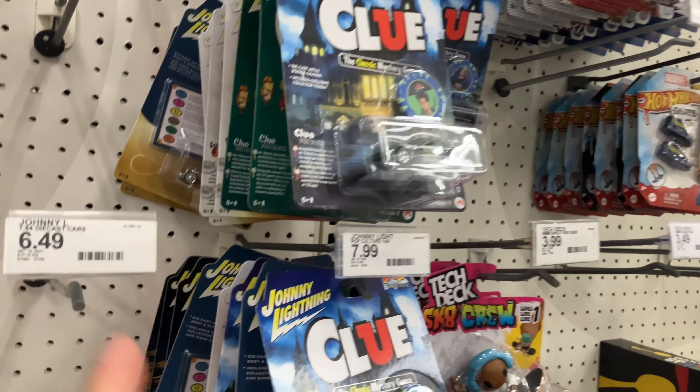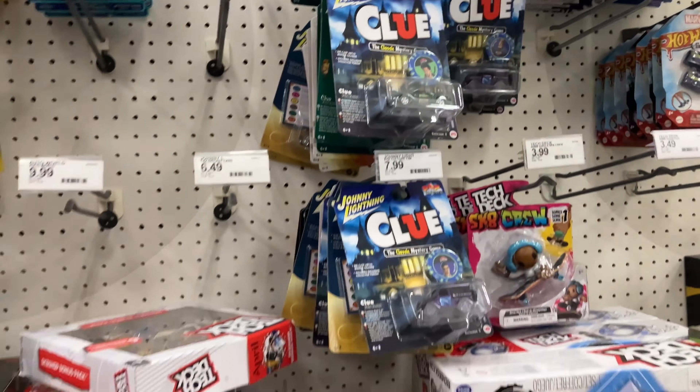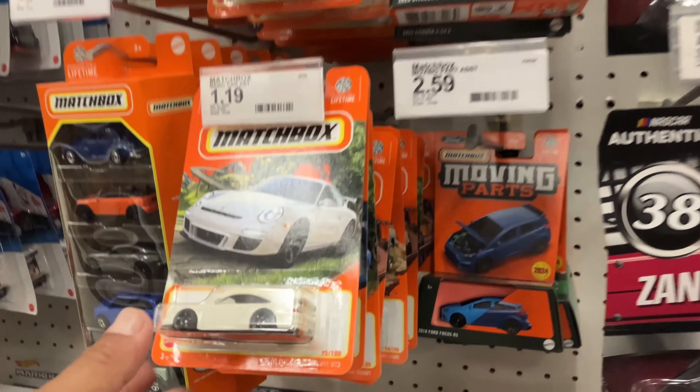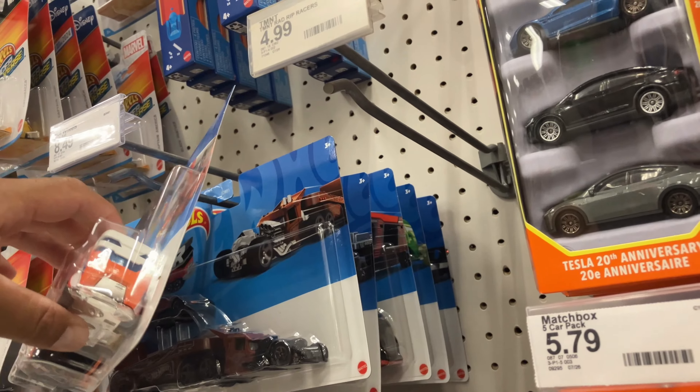These are peg warmers — I already went through them a couple days ago. They were just moved from there to here. We don't have M2s in this store, which is kind of weird. Anyway, let's take a thumbnail and move on.